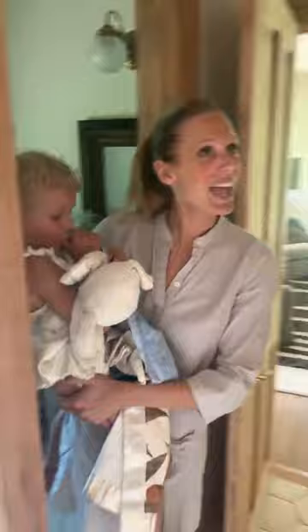Our favorite part about this room is taking a bath and just opening these windows and looking out at the view — love doing that when it's snowing. We also added beams in here and went with simple orbs for the light fixtures.